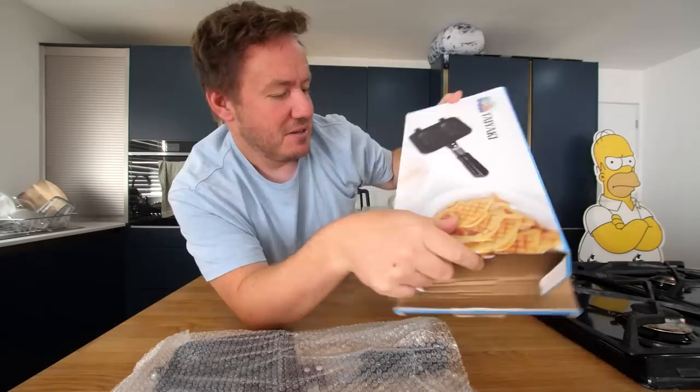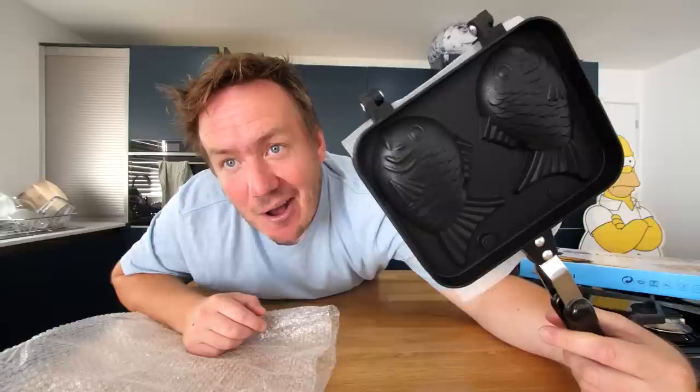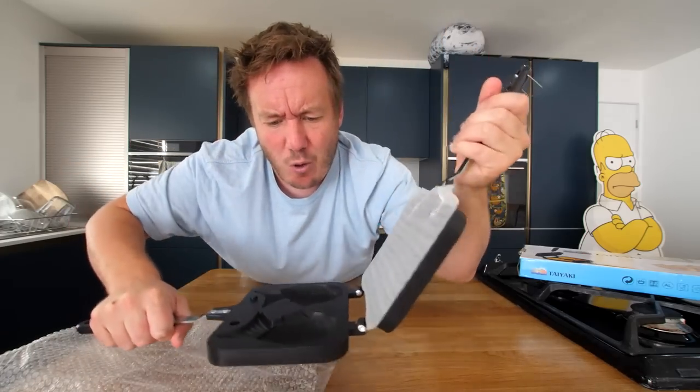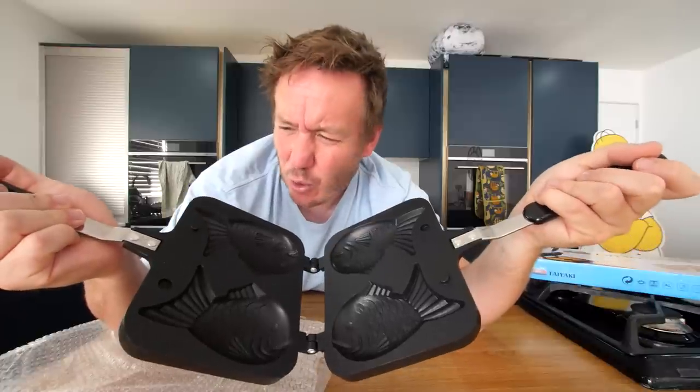That's actually quite a small pan. No instructions on the box. That is amazing — it's very three-dimensional. So that is the Taiyaki mold. It feels more like a toy.